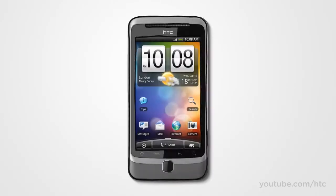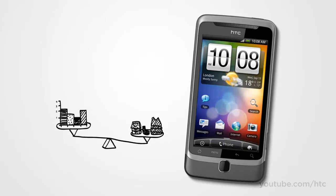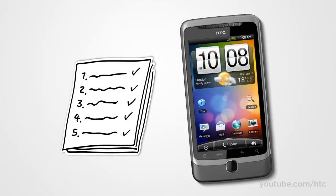The new HTC Desire Z was inspired by people on the move — people who expertly juggle their personal and professional lives, people who move about town for work or travel for fun, people who need their phone to help them get things done fast.